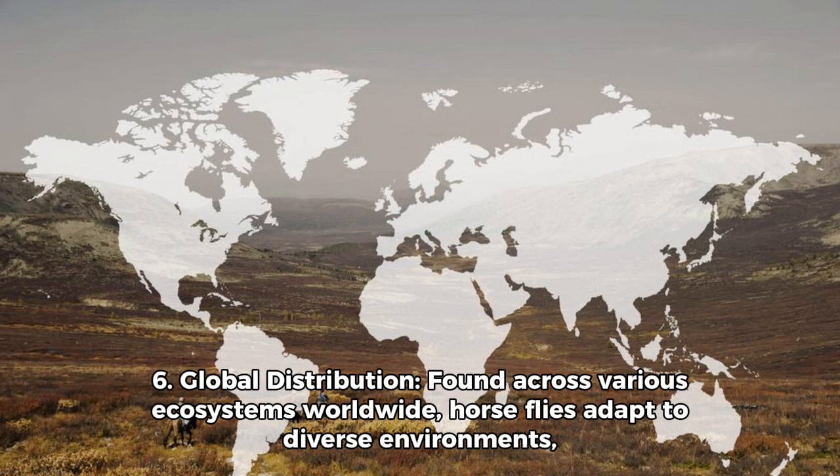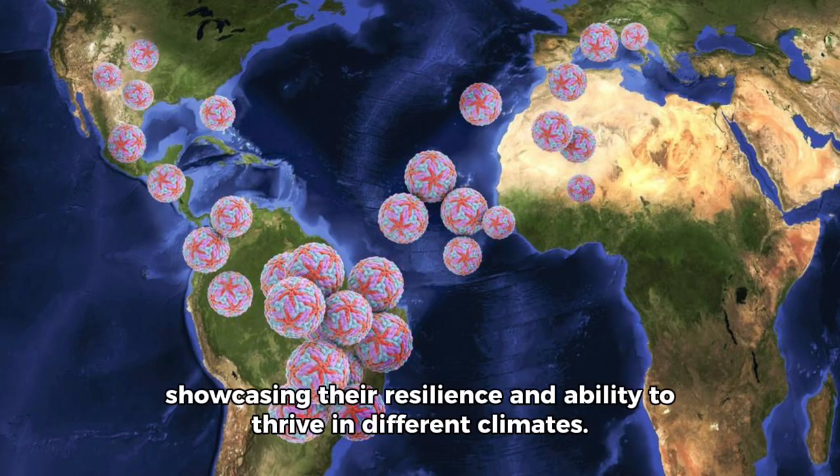Fact 6: Global Distribution. Found across various ecosystems worldwide, horseflies adapt to diverse environments, showcasing their resilience and ability to thrive in different climates.